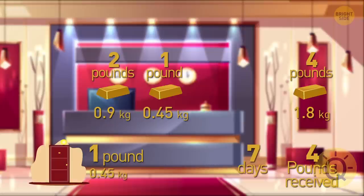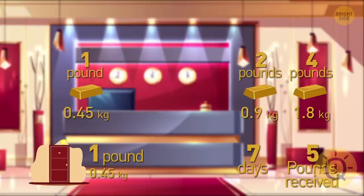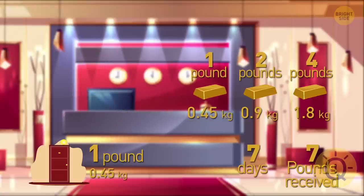On the fifth day, he can pay with the one-pound bar. On the sixth day, he can give them the two-pound bar and take the one-pound bar back. And finally, on the seventh day, Will should pay with his last one-pound gold bar.